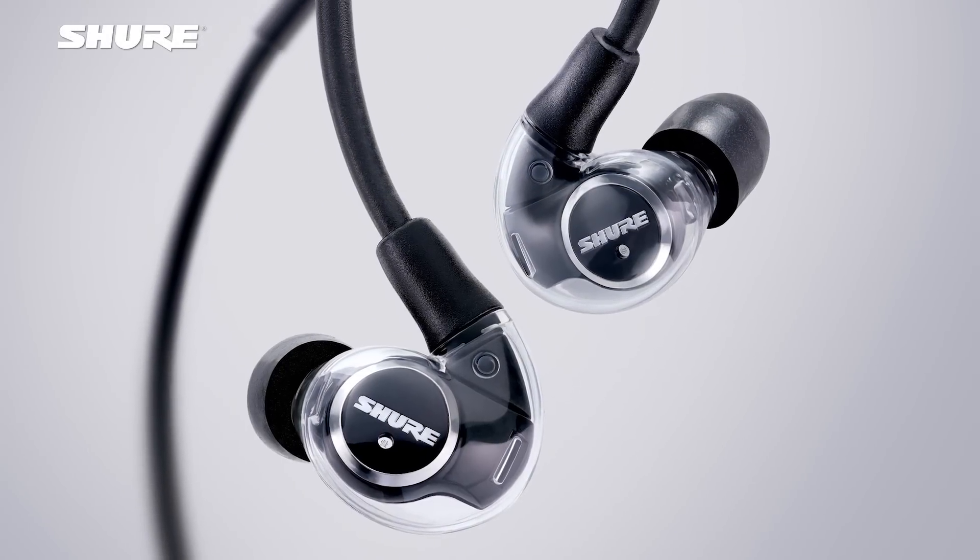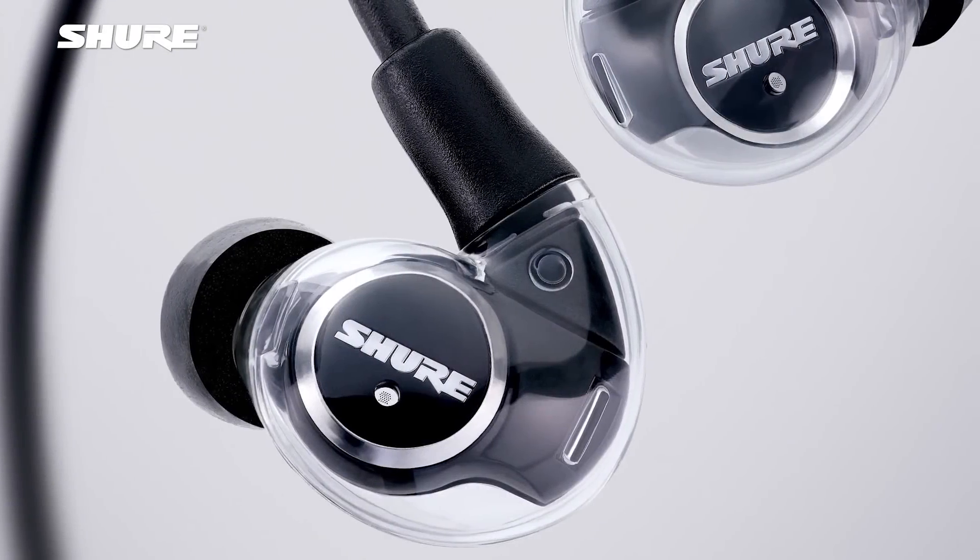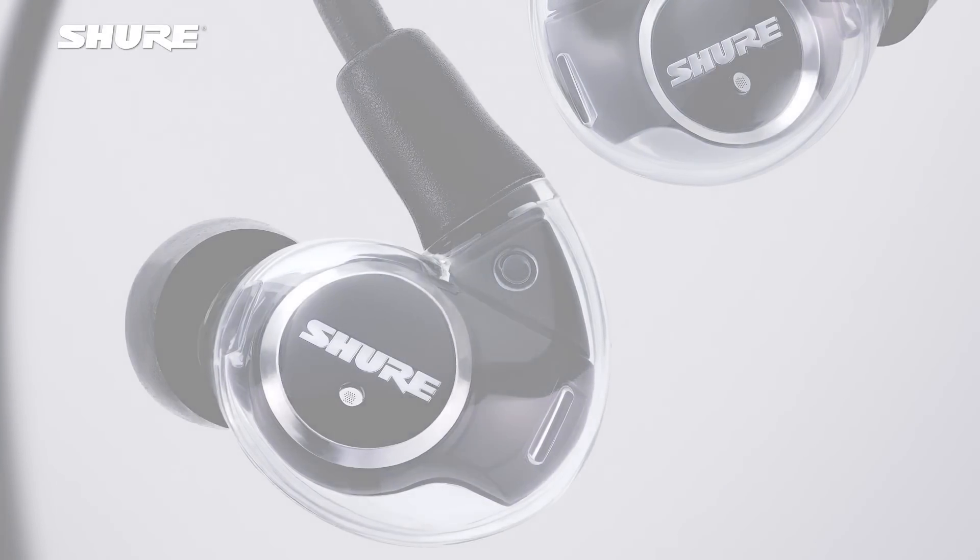One of the great things about the electrostatic driver in the KSC 1500 earphones is that the diaphragm itself is nearly massless. The speed of that diaphragm moving and the ease with which it moves allows that single driver to recreate a full range of frequencies — audible frequencies.